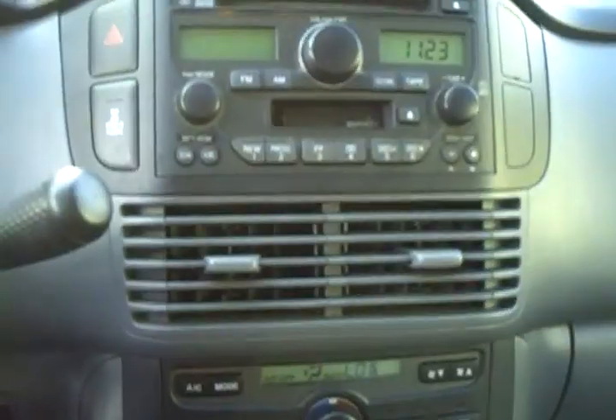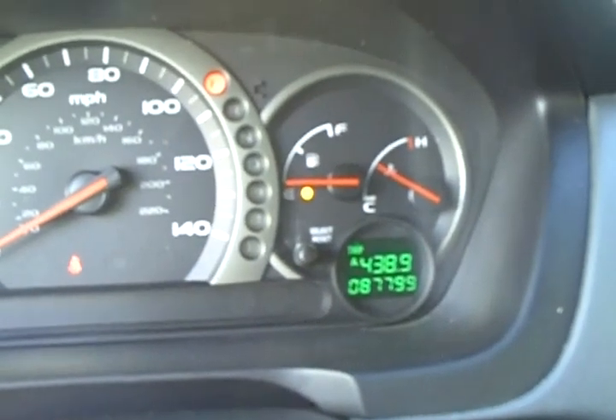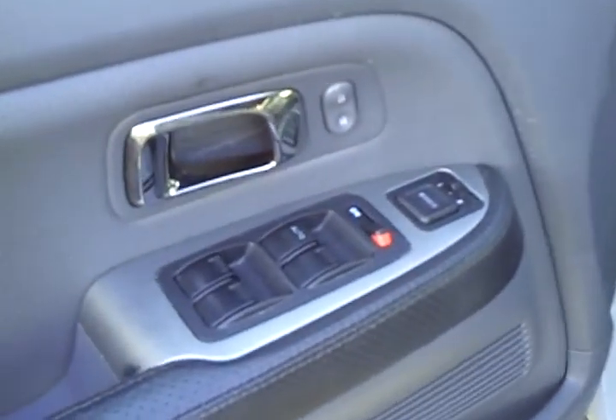The leather on the Pilot at 87,000 miles looks very nice — no rips, no tears. The passenger seat, center console, automated climate control system, and factory stereo system are all present. You can see the odometer reads 87,799 miles. There are steering wheel controls on the wheel, power seats, and power windows controls.